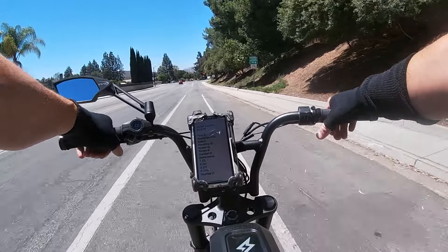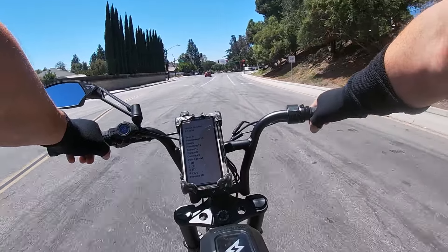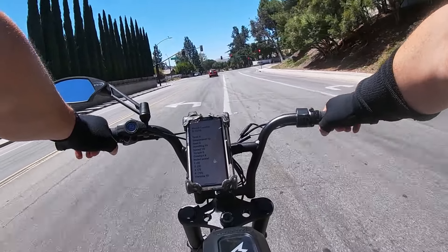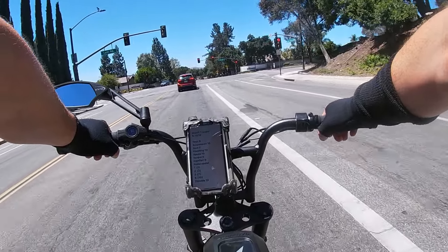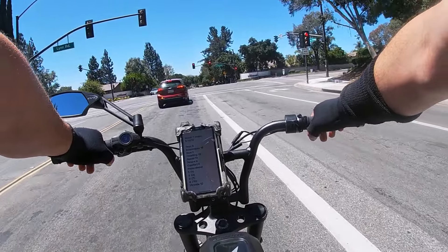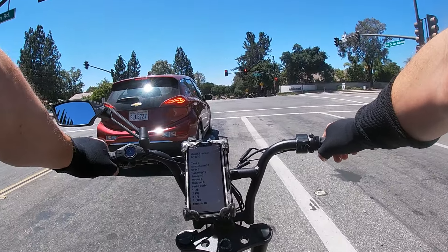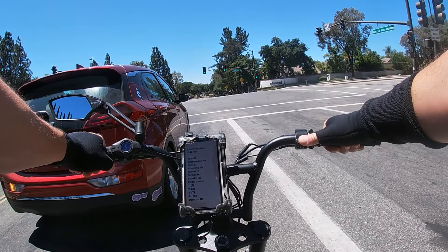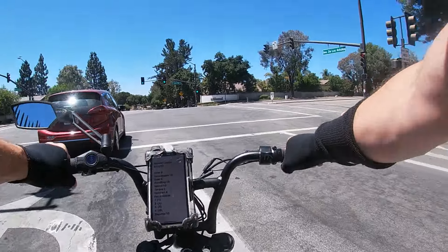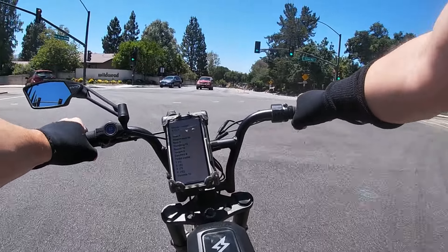Throttle — pretty cool. It just kind of takes off. Again, not the greatest torque, but it's pretty cool. I like that at any point, even if you're in pedal assist mode 3 or 4 and pedaling, you can also just hit the throttle and it takes over — that's really neat. Throttle overall: I give it a 10.